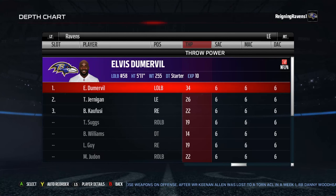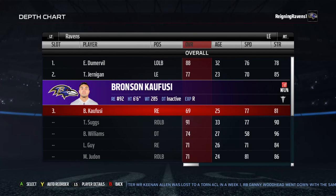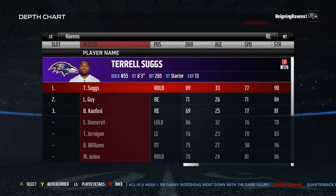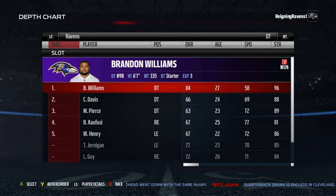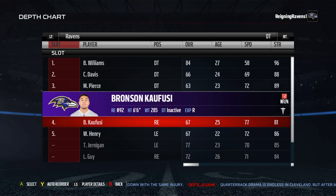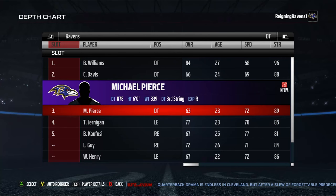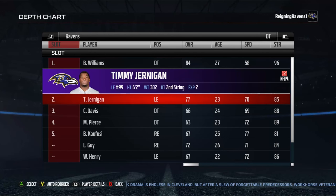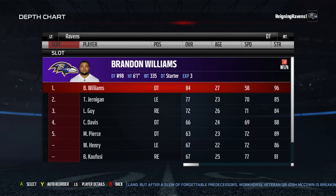At the left end position, Elvis Dumervil gets the start, backed up by Timmy Jernigan and Bronson Kaufusi. At the right end spot, we're going to move Terrell Suggs there — he's got a 97 power move — so he'll be the starter for the right end, followed up by Lawrence Guy and Bronson Kaufusi. For defensive tackle: Brandon Williams, then I'm going to move Timmy Jernigan up, and Lawrence Guy up as well. That's the lineup I'm happy with for my defensive tackles.